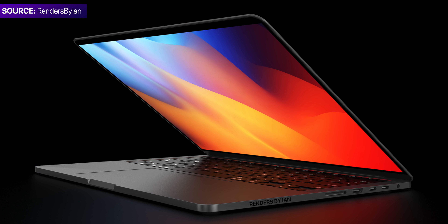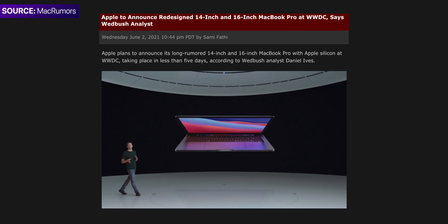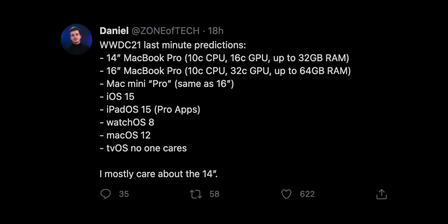WWDC is now over, and we got everything that we expected, aside from the main things, which were the MacBook Pros. And that is actually very surprising, because all the major leakers and all the leaks and reports were actually pointing towards this. I was very certain that we would get MacBooks, so we'll actually have a separate video as to what might have happened.